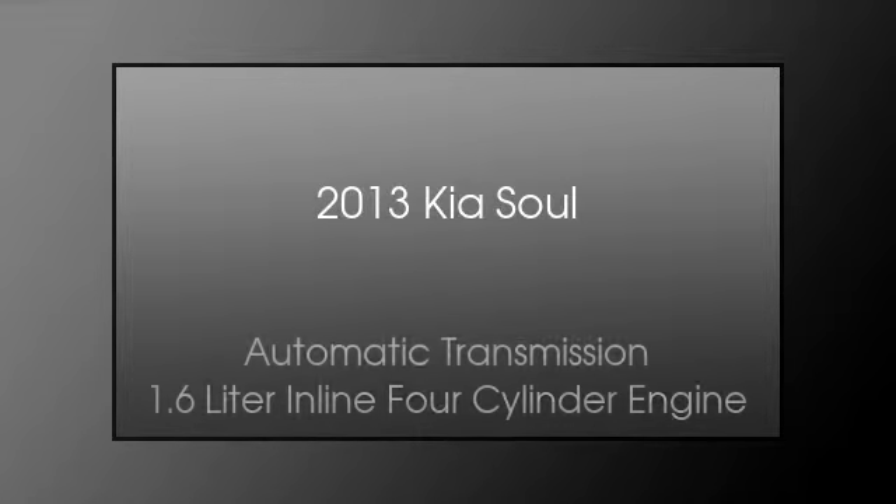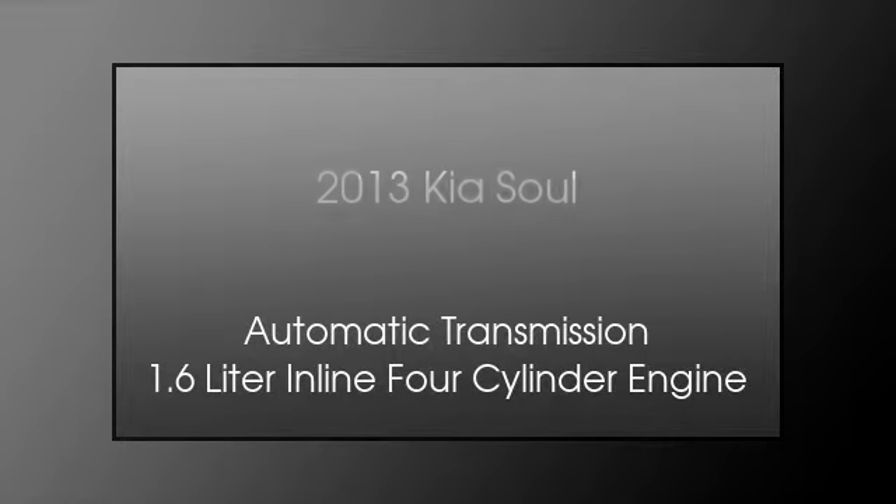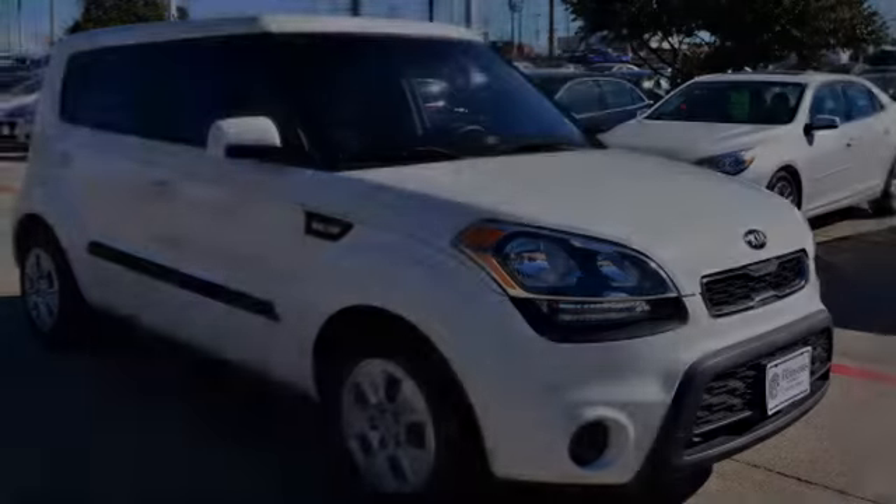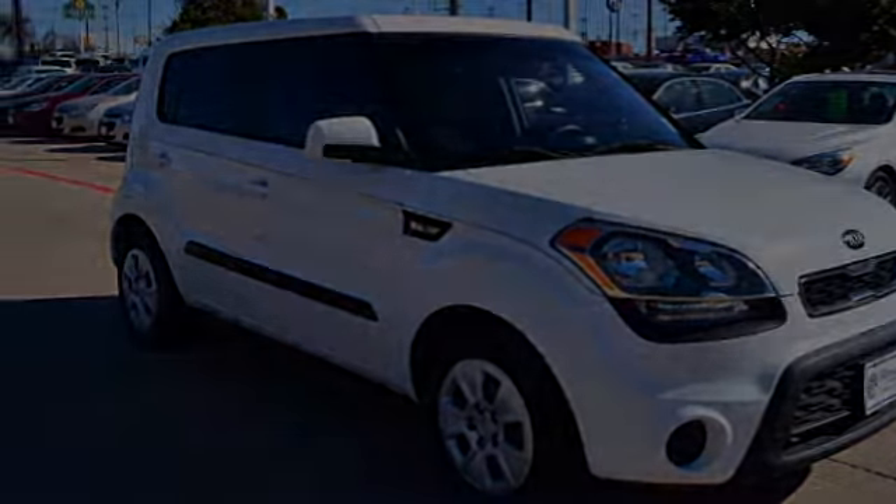This is a 2013 Kia Soul. This hatchback has an automatic transmission and a 1.6 liter inline four-cylinder engine.